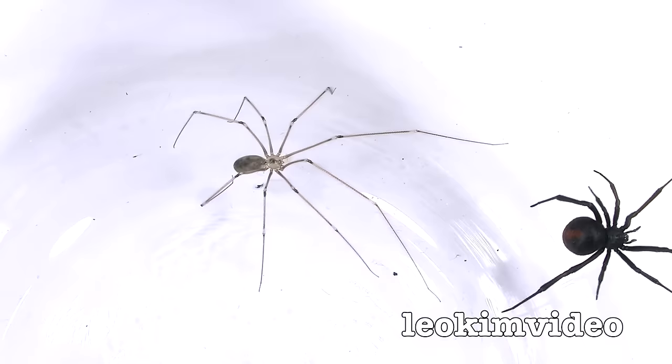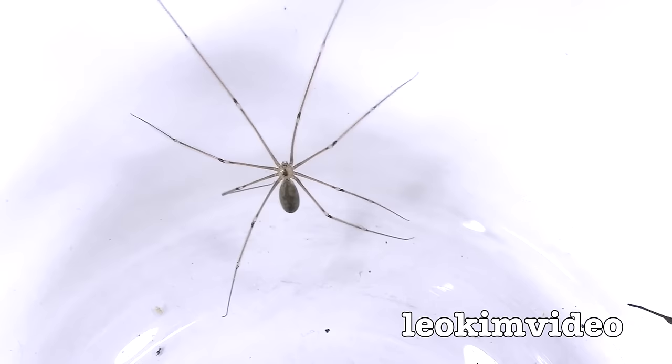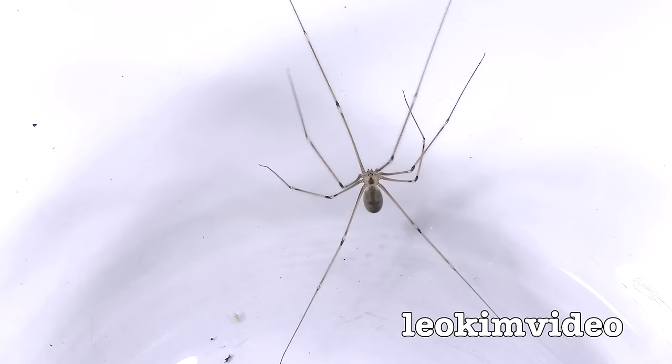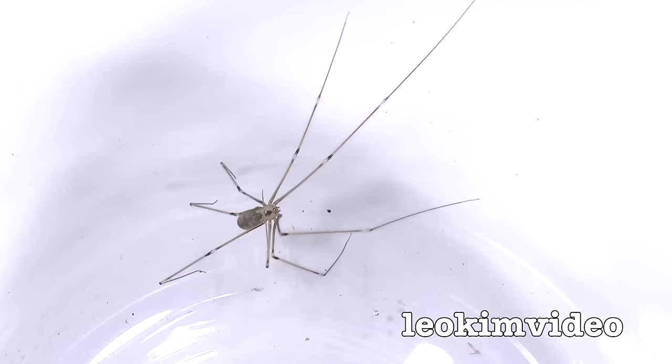It's looking over towards the red-back spider. Maybe it's going to make this miraculous move that we've never known about — just jump it and bite it. I just can't see it happening. Lots of people talk about this, but I've got to see with my own two eyes to believe it. I am desperately waiting to see this happen.